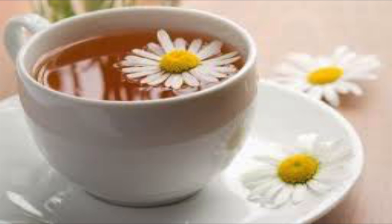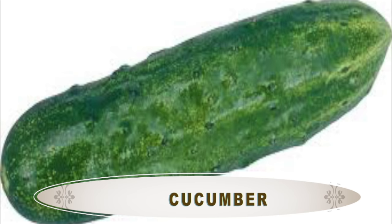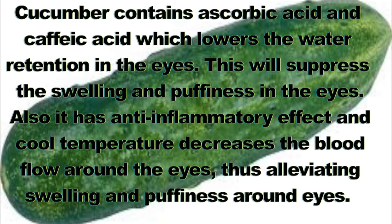Our second ingredient is another popular ingredient for the area around the eyes, and this is cucumber. Cucumber contains ascorbic acid and caffeic acid, which lower water retention in the eyes and suppress swelling and puffiness. It also has an anti-inflammatory effect and cool temperature, which help to decrease blood flow and alleviate swelling and puffiness around your eyes. It's also an amazing ingredient for getting rid of wrinkles around the eyes.